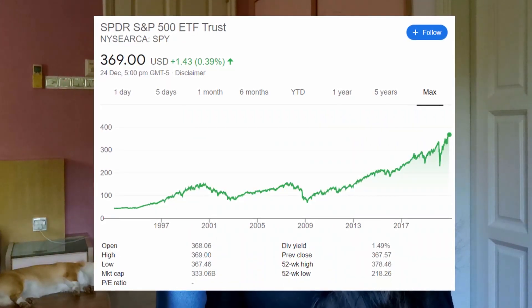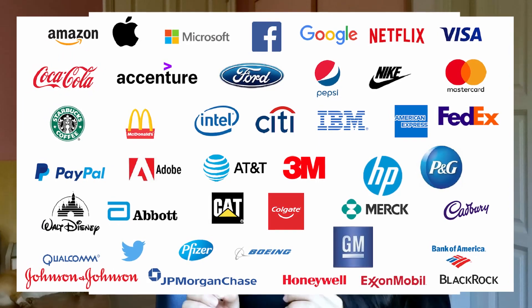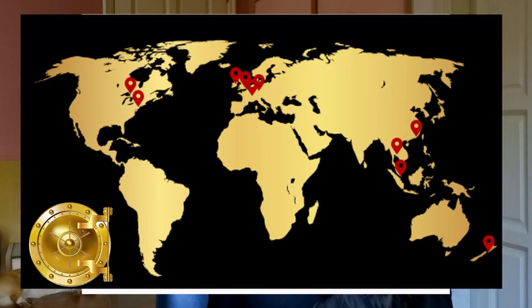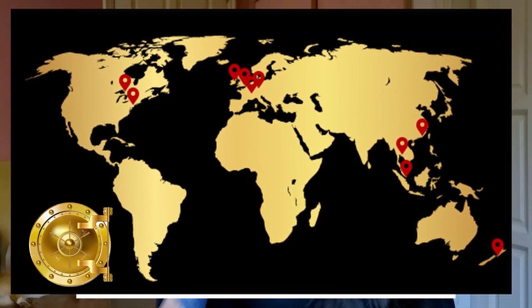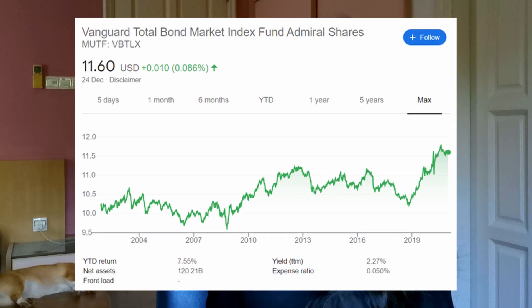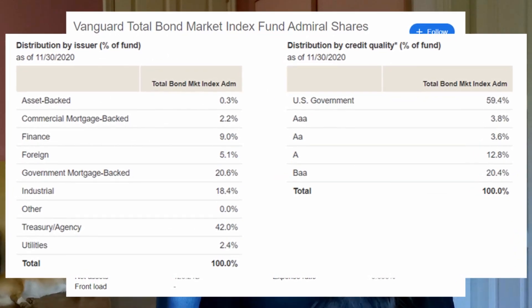ETFs can track things like different asset classes, industries, or markets. For example, the SPDR S&P 500 ETF will buy into the 500 biggest US companies, the SPDR Gold Trust tracks gold stored in vaults all over the world, and the Vanguard Total Bond Market ETF holds a variety of government and commercial bonds.